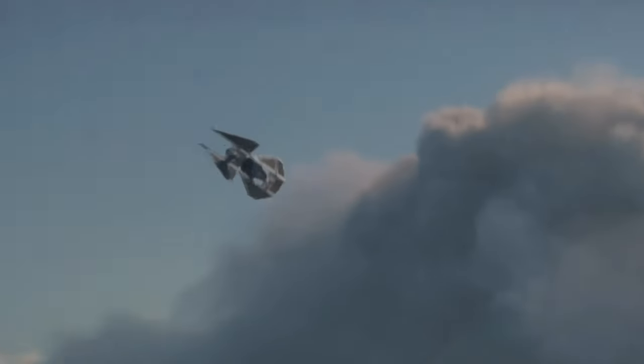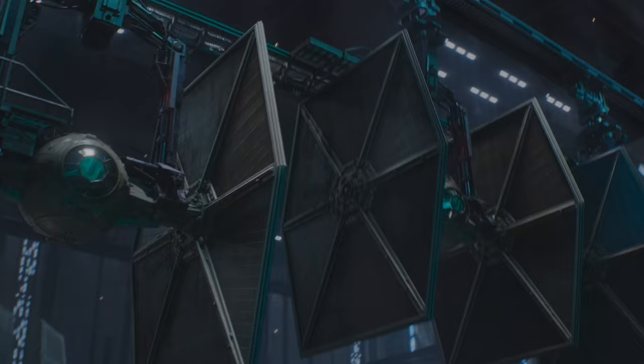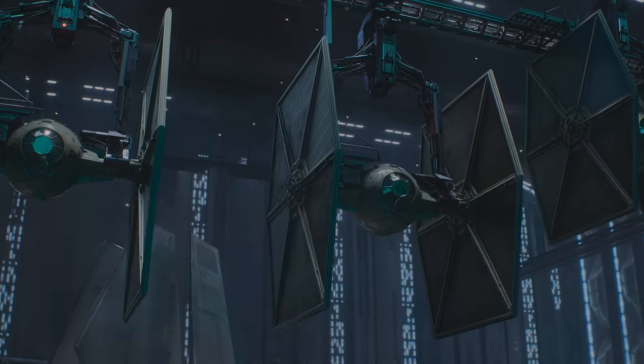Alongside the X-Wing, the TIE Fighter is probably the most iconic fighter craft in Star Wars. The standard TIE, otherwise known as the TIE Line Starfighter, was manufactured on a mass scale, with some estimates putting the total number at 4.6 million.